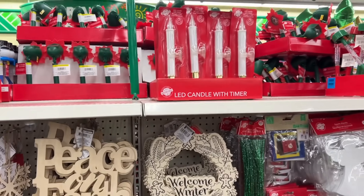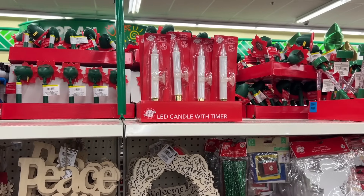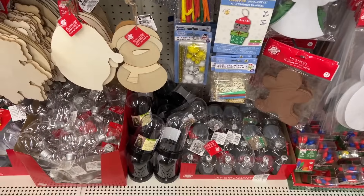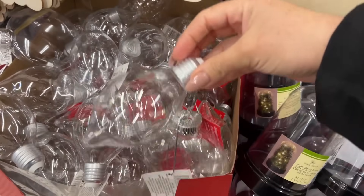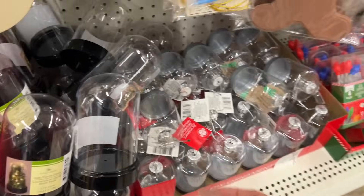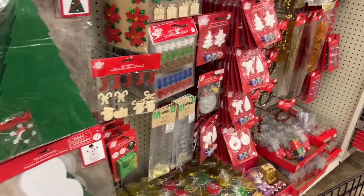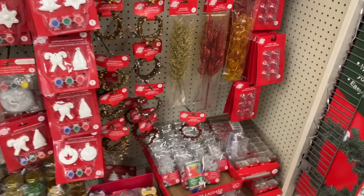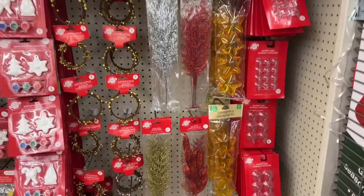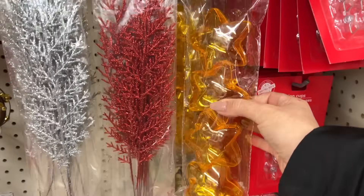LED candles with timer — they sell really fast so somebody hasn't spotted them yet up there, otherwise they'd be gone. These would be nice if you glittered them or painted them on the inside. They also have the cloche — they're plastic — and then a whole bunch of little picks. These are kind of newer to me; I feel like I haven't seen them anywhere else.